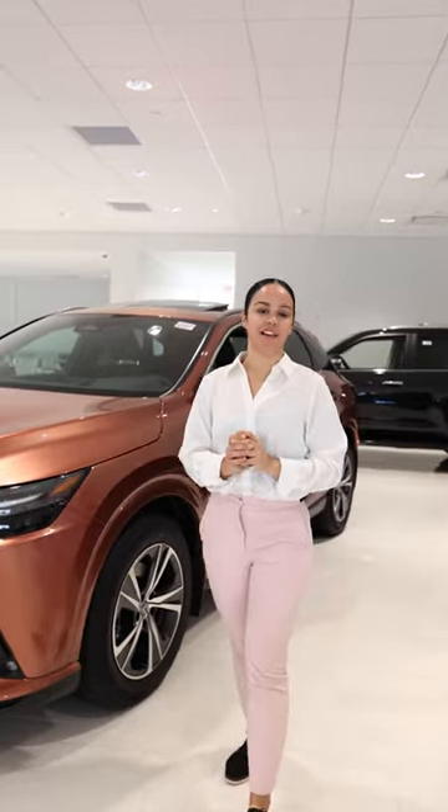If you're interested in the RX or any other model, come with me here at Lexus of Bridgewater. My name is Laevis Torres. Thank you.